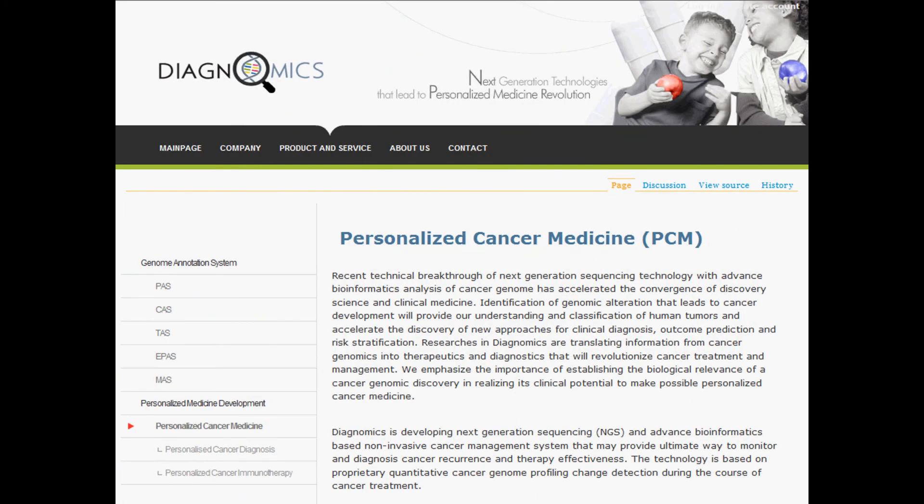Diagnomics is focused on providing personalized medicine solutions based upon individual genomes. The information you can extract from our CAS system can be applied to many cancer applications such as personalized cancer diagnosis and treatment. Please visit our Personalized Cancer Medicine website to explore exciting new discoveries and research of next-generation cancer medicine.